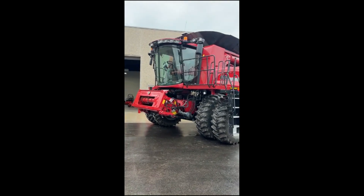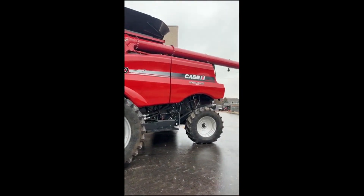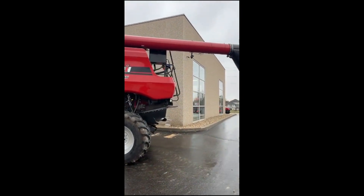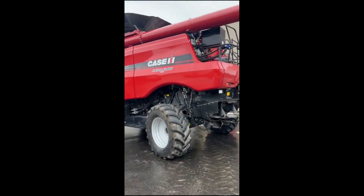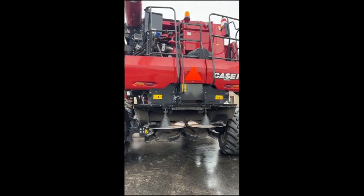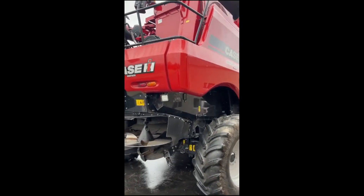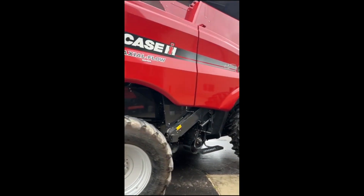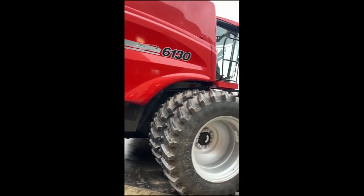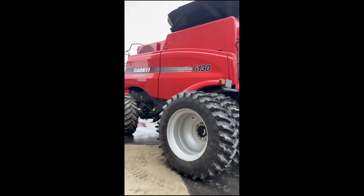Thanks for clicking on the video of our 2014 Case IH 6130 combine. I'm here in Janesville, Wisconsin. We traded it in from a guy just north and west of town, 5-10 miles of that. We've dealt with these guys for 35 years on axial flow combines, and this is probably the longest they've owned one in a long time. It does have 3,500 over 26, so they ran it all through the 2023 season, and in 2024 it sat out.